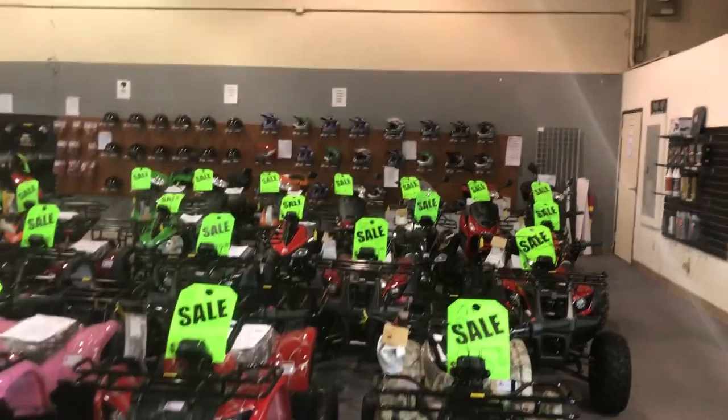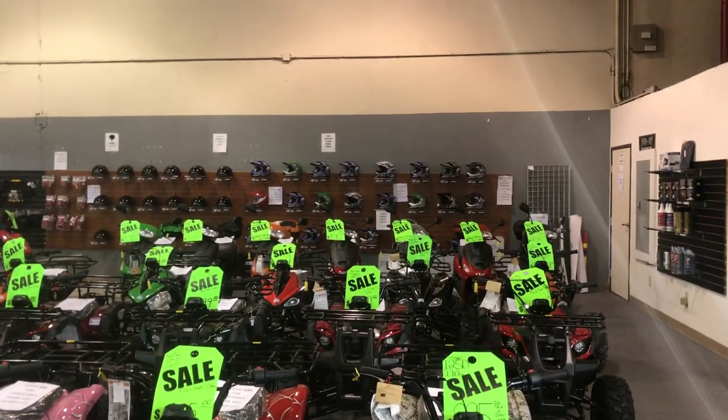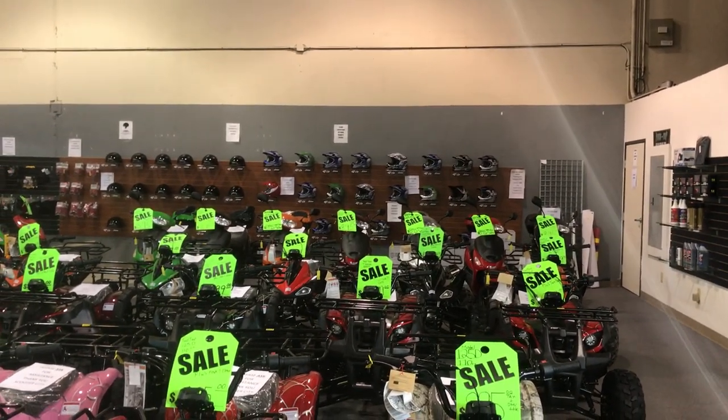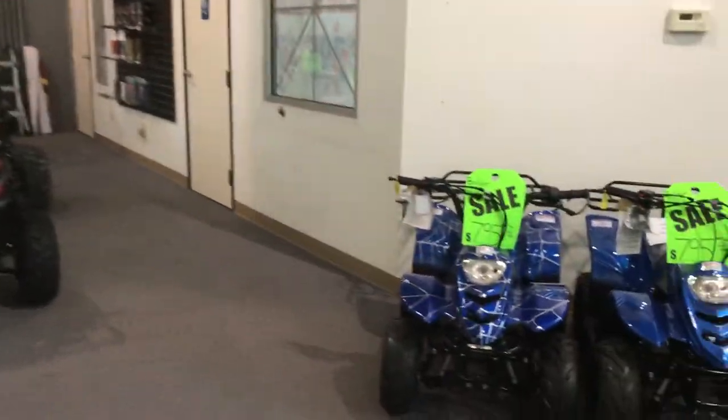We've got some cool helmets in the far back area — some cool graphics. Those helmets are $79 now and include gloves and goggles. And we've got some more Boulders.